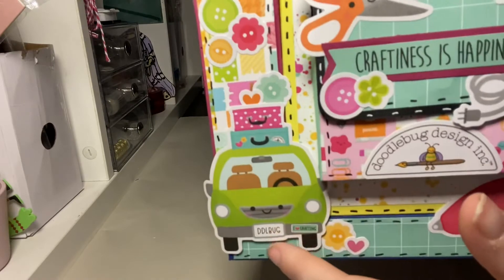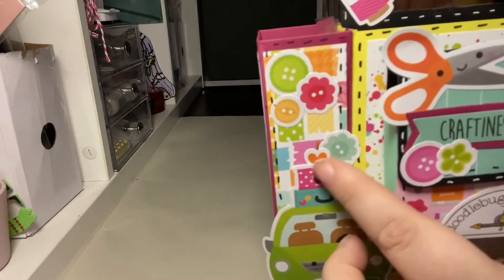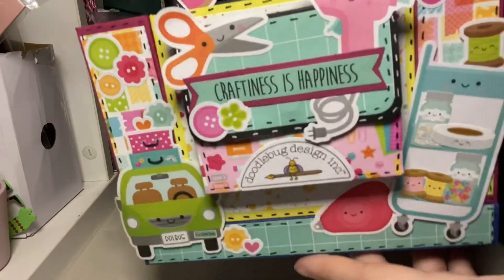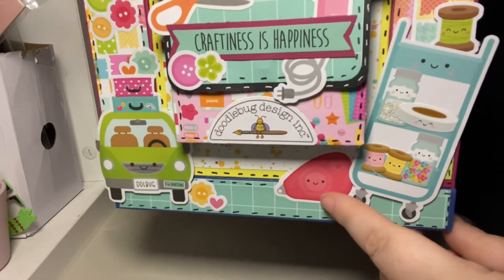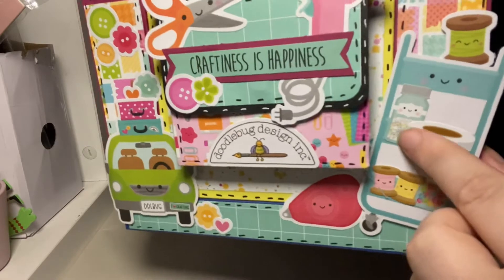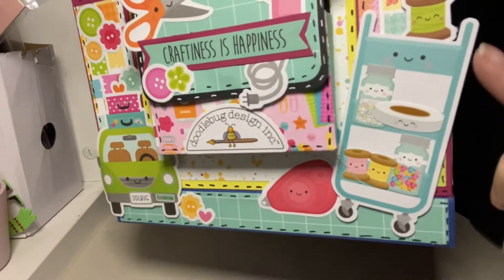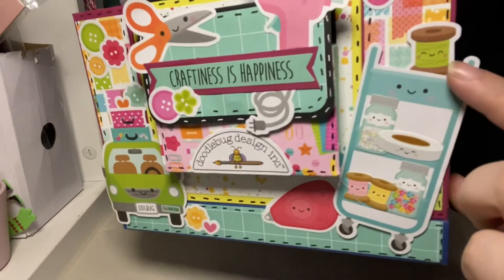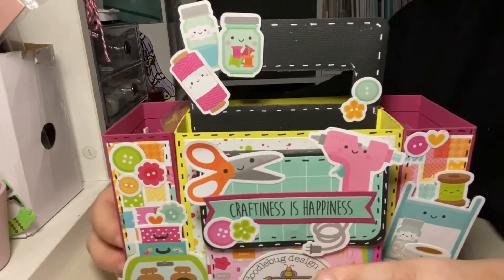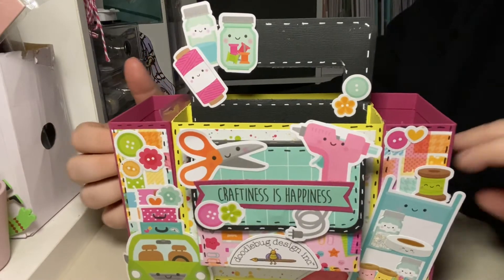Then you've got this car which actually says doodle bug — it's got cases because I feel like that's going to be me one day, just driving around with empty suitcases filling up craft supplies. I just used the mini icon stickers to fill up this craft caddy, which is exactly the same color as my actual craft caddy. I just think it's so cute and really handy to have, and I made it with cardstock so it is so sturdy.